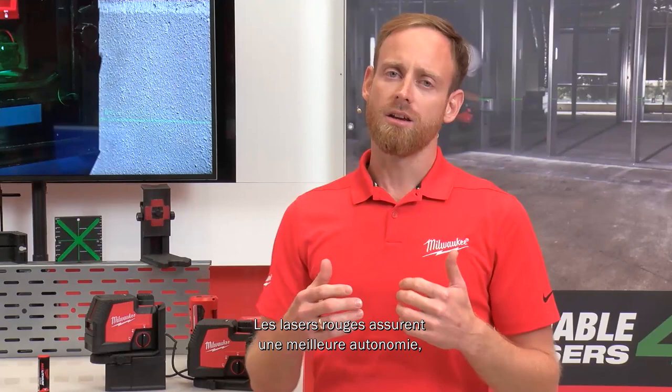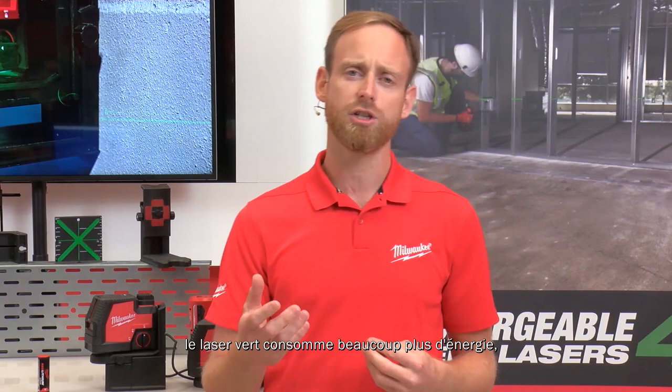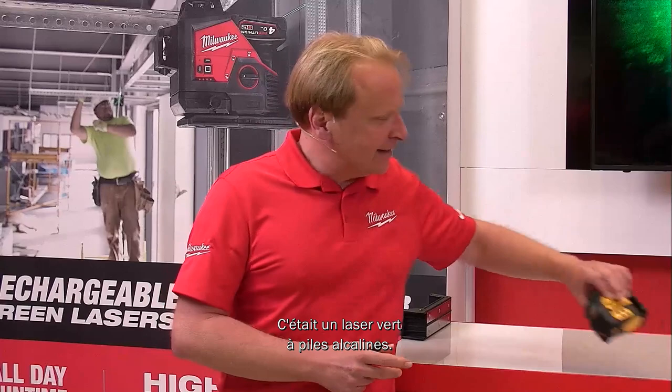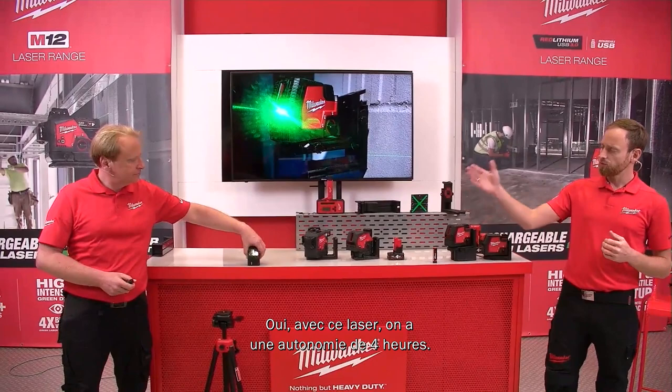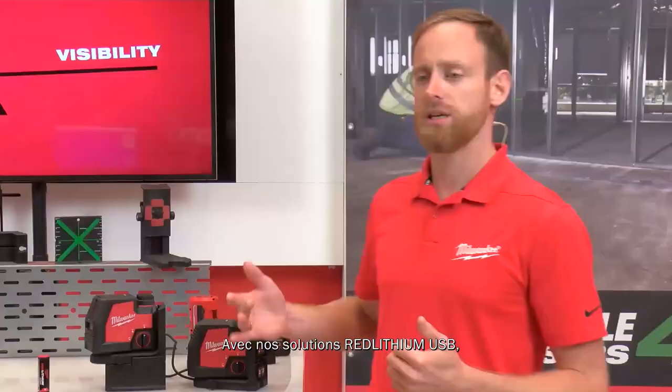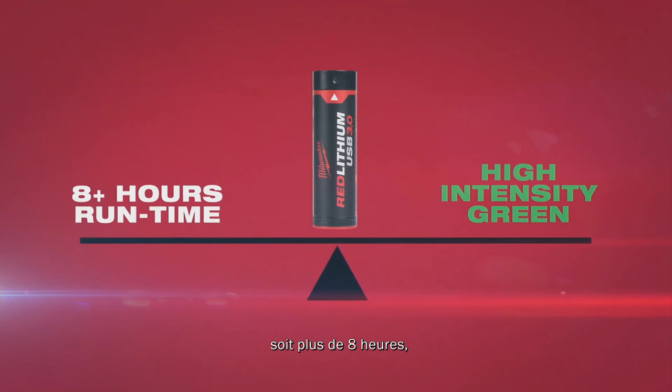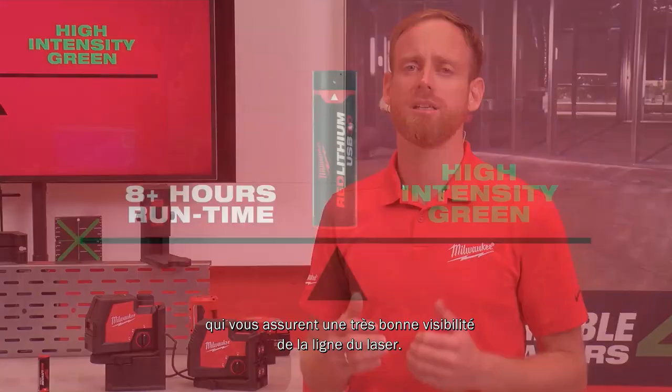The red laser line gives more runtime, while the green laser consumes more energy but gives better visibility. Looking at a competitor green alkaline laser seen on hundreds of job sites, you get only four hours of runtime before the battery runs empty. With our Red Lithium USB solutions, we provide over eight hours of all-day runtime combined with high-intensity green laser beams.